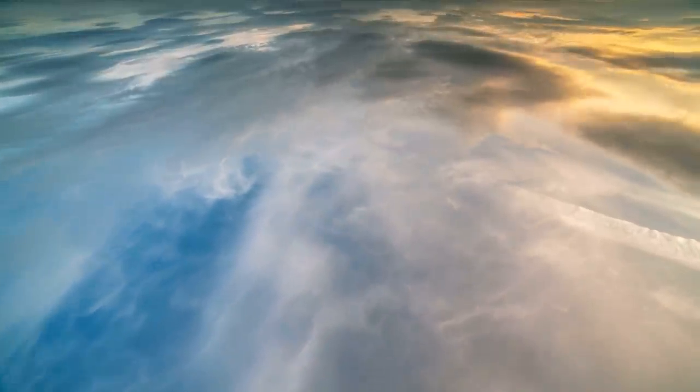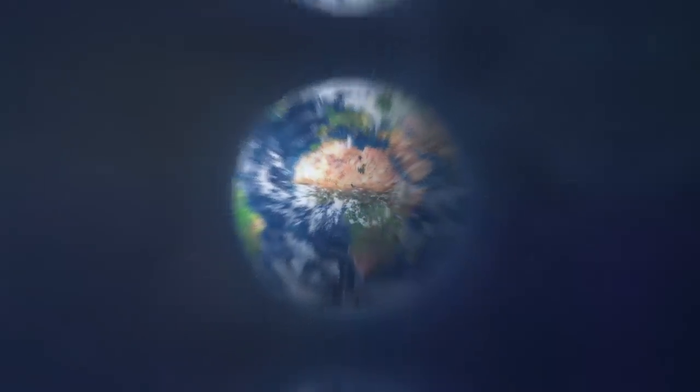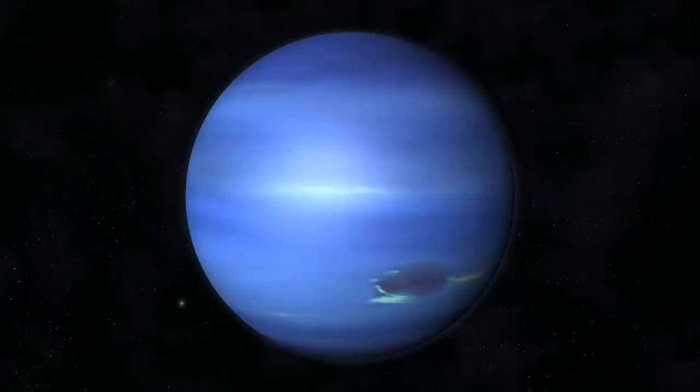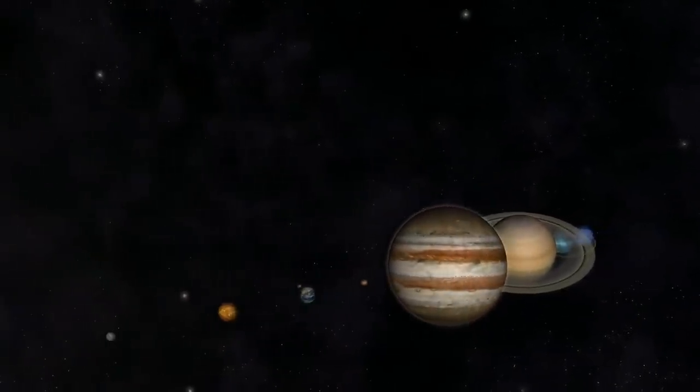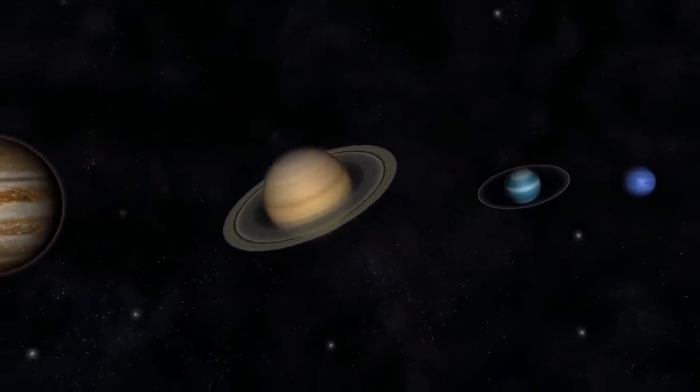Our habitable planet must have a thick, but not too thick atmosphere. When we look at our own solar system, there are basically two kinds of planets: the small rocky worlds — Mercury, Venus, Earth, and Mars — and then the large gassy worlds — Jupiter, Saturn, Uranus, and Neptune. (Yes, I know Uranus and Neptune are technically ice giants, but let's leave that aside.) These two kinds of planets are radically different from each other. The largest of the rocky worlds is Earth, and the smallest of the gassy worlds is Neptune, which is 17 times more massive than the Earth.